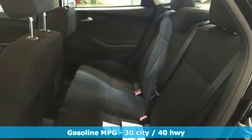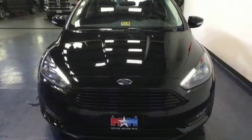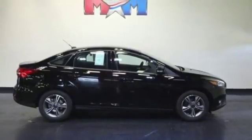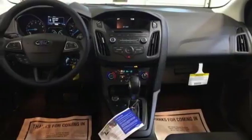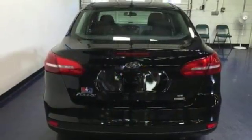Beneath the stylish exterior, you'll find SYNC Enhanced Voice Recognition Communication and Entertainment System, MyKey, and a rear-view camera. On the road, the torque vectoring control takes on curves in slick conditions with ease, while the personal safety system keeps an eye on you. Find your fun in this Focus.